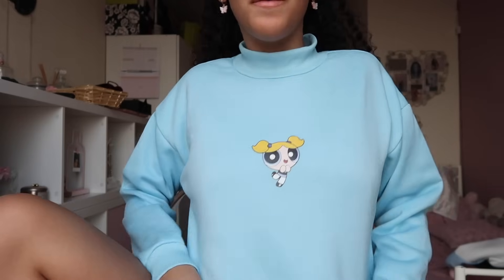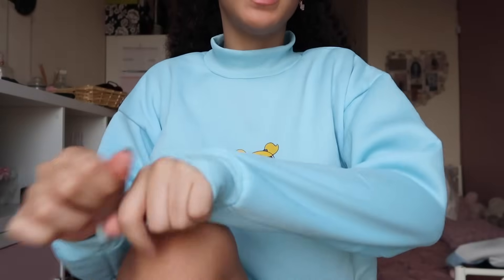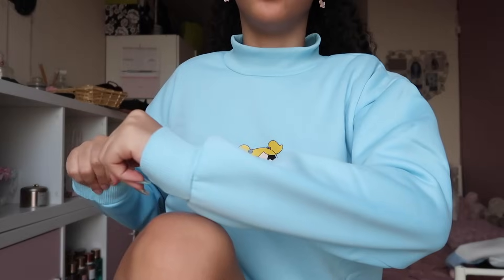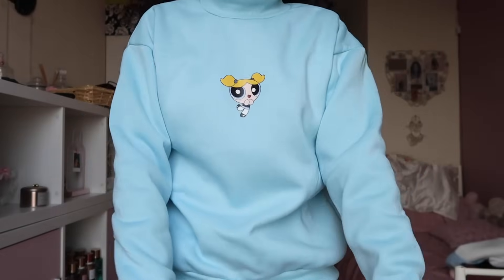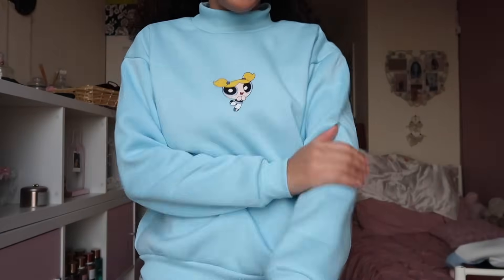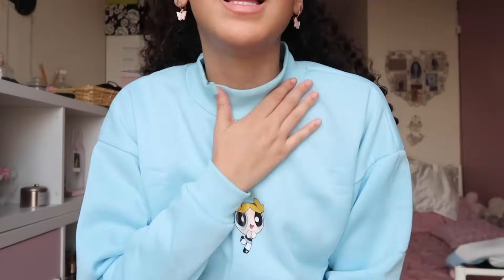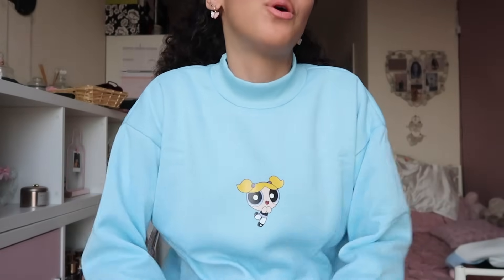This is the Powerpuff Girls Bubbles jumper and this one fits so much better than the other one — I might actually wear it! The sleeves go all the way down and it's a decent length. I wanted it to be oversized but it fits like a normal jumper. I really like the soft material and the logo is really cute. I feel so soft and cozy in this — I just want to lay in bed and drink a hot chocolate. I'd rate this a 9 out of 10.